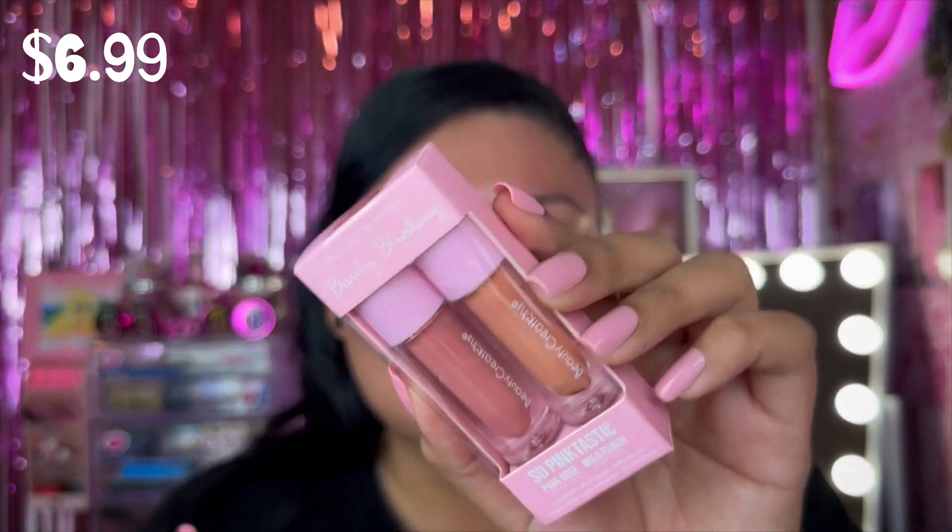We also have some blushes from Beauty Creations — their Barely Blushing set in Pink Rose and Wild Punch liquid blushes. They recently added these to their website. The set comes with two different colors: Pink Rose and Wild Punch. They are very vibrant and bright — there were other shades available but I wanted the brighter ones. These are really cute little liquid blushes.